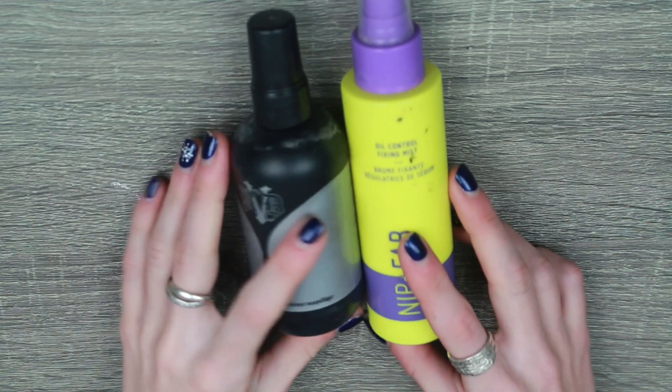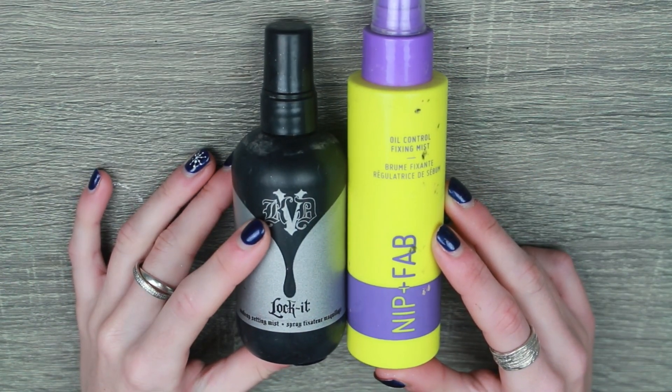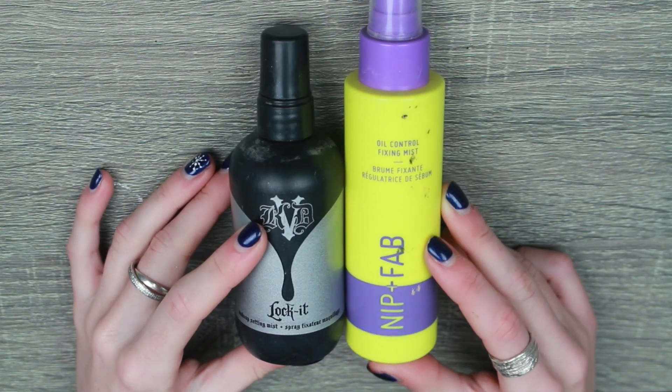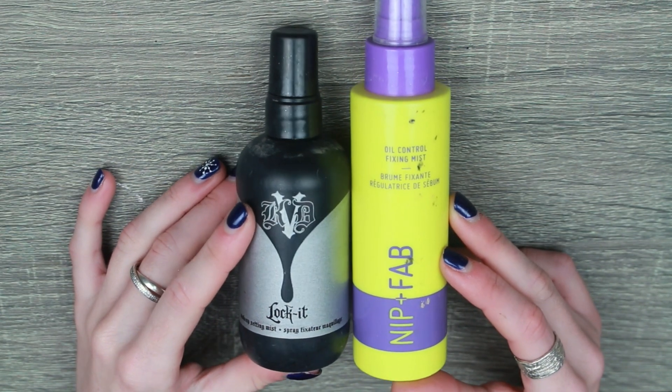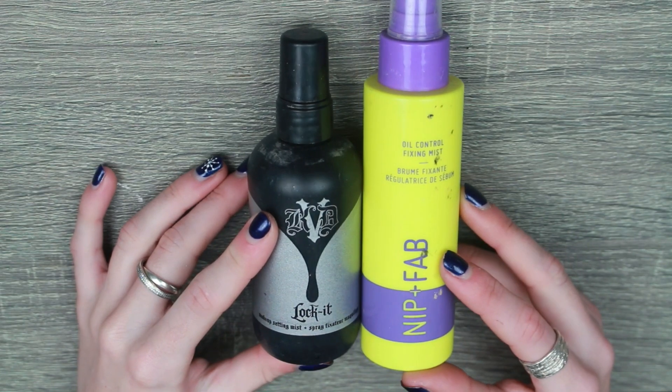And finally, last but not least, I finished two setting sprays this year — my KVD Lock It and my Nip and Fab Oil Control. These were fine. I didn't really notice anything massive about them. They were just setting sprays. They were fine.